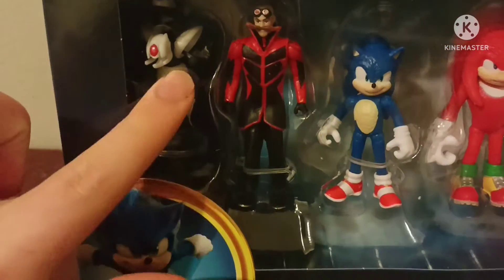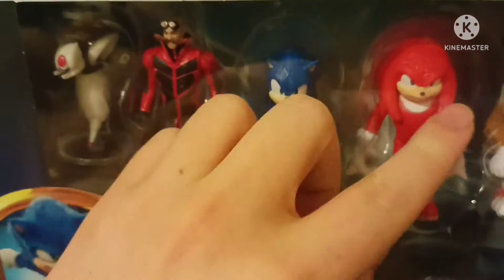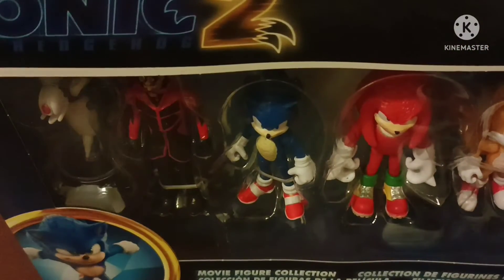We got Buzz Bomber, Robotnik or Jim Carrey, Sonic, Knuckles and Tails. This is the Tails from the normal one, of course without the gear on or whatever.